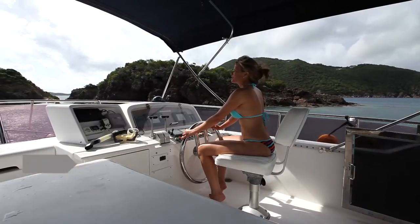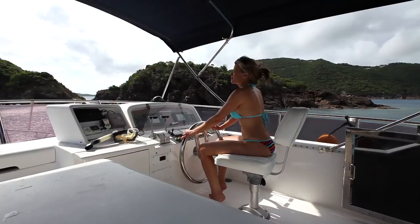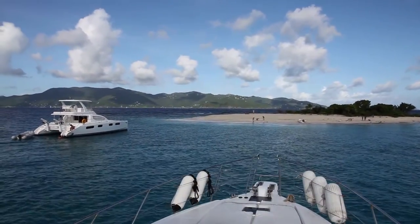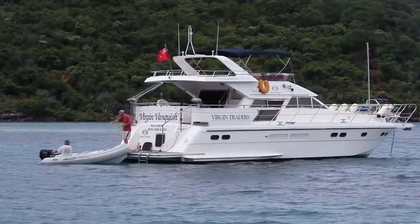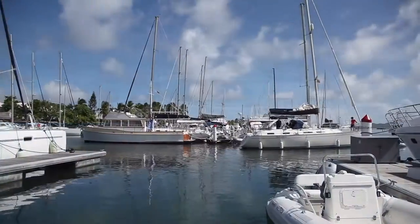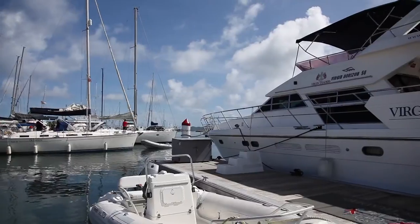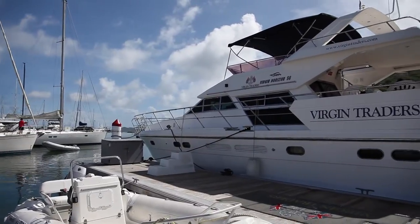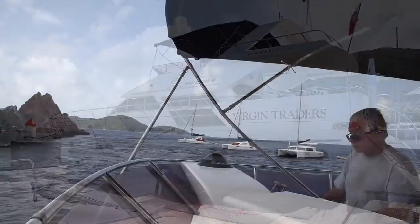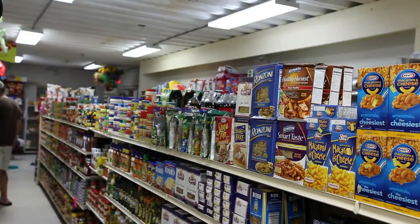While most everyone begins their holiday on Tortola, the best way to truly experience the magic of the BVI is to explore her beautiful islands by boat. Tortola is where we pick up our yacht charter, located at the Nanny Cay Marina, through Virgin Traders. Our charter rental is a 56-foot Horizon motor yacht with four queen berths and three heads. They've helped us hire a captain, create an itinerary, and facilitate provisioning for the week.